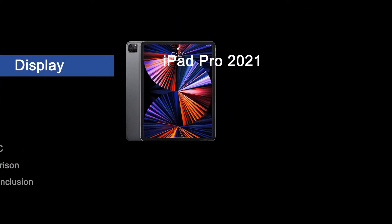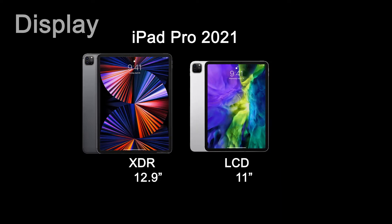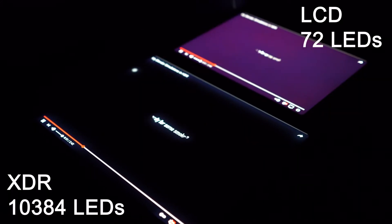To set the two sizes apart, Apple has only included the new Liquid Retina XDR display in the 12.9-inch model, separating the two apart other than just screen size. The 11-inch has an identical screen as previous iPad Pros but still gets all the other upgrades.